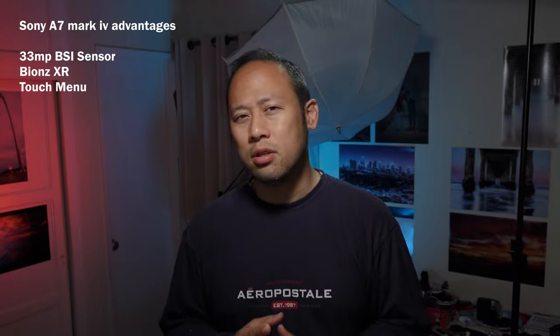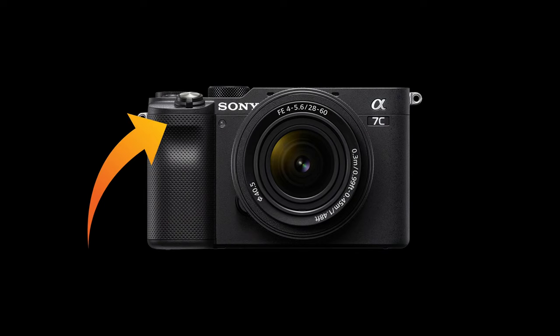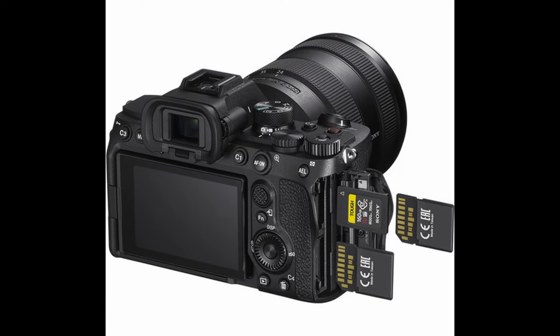The trickle-down is finally happening. There is now a dedicated switch to go from stills to video to S&Q. You get not two, not three, but four scrolling wheels — that's a lot of twisting motion. And if it's one thing the A7C needed, that was a single front wheel. Sony, are you listening?